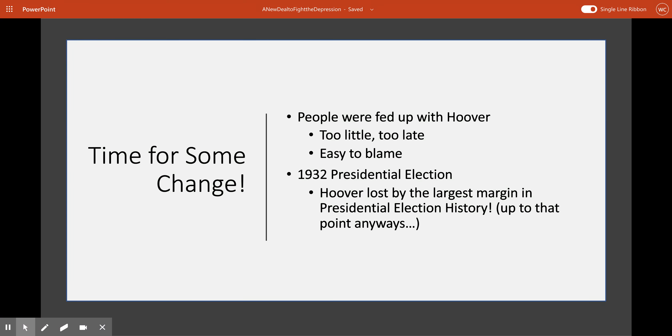The people were super fed up with President Hoover. He really didn't do a whole lot to help them, if you remember from our previous lesson. And when he did try to help, the help that he did provide really wasn't much of anything. You could also say the same thing about Congress in general.